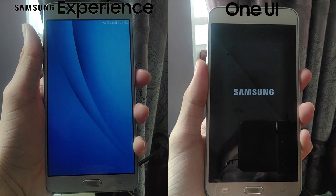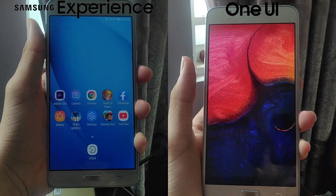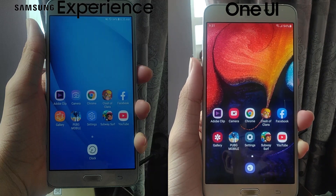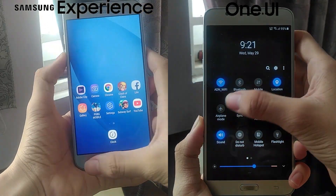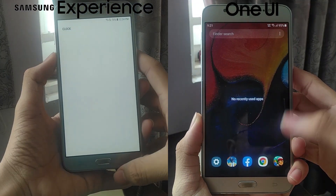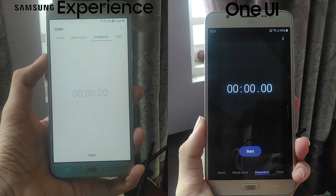So the stock ROM does boot up faster than the custom ROM. To make things fair, I factory resetted both phones, installed the necessary apps, had them connected to the same Wi-Fi network, and cleared all background apps. Let's start the stopwatch.